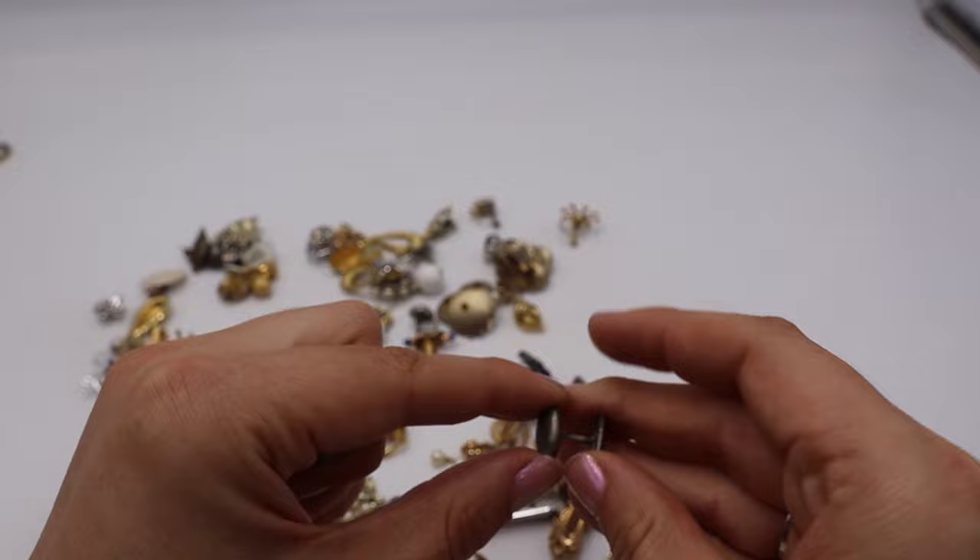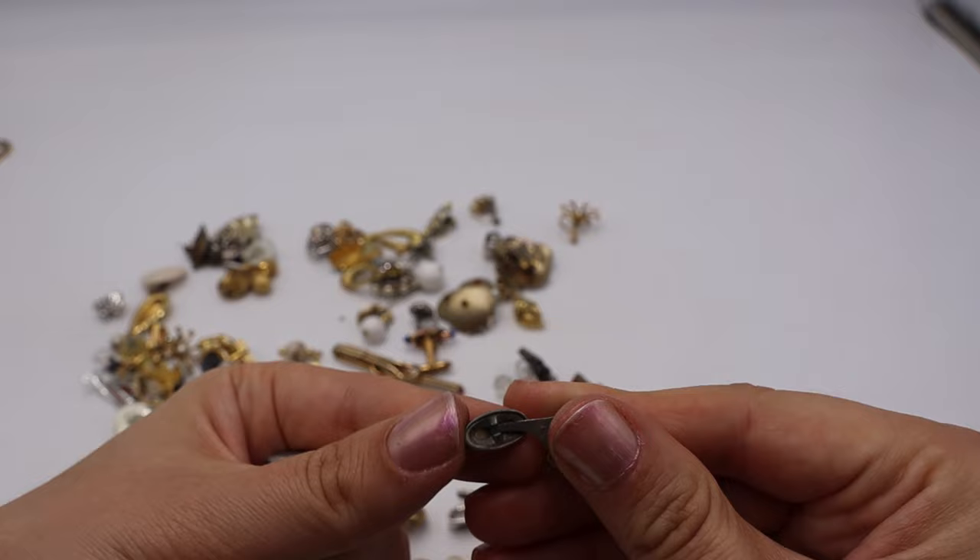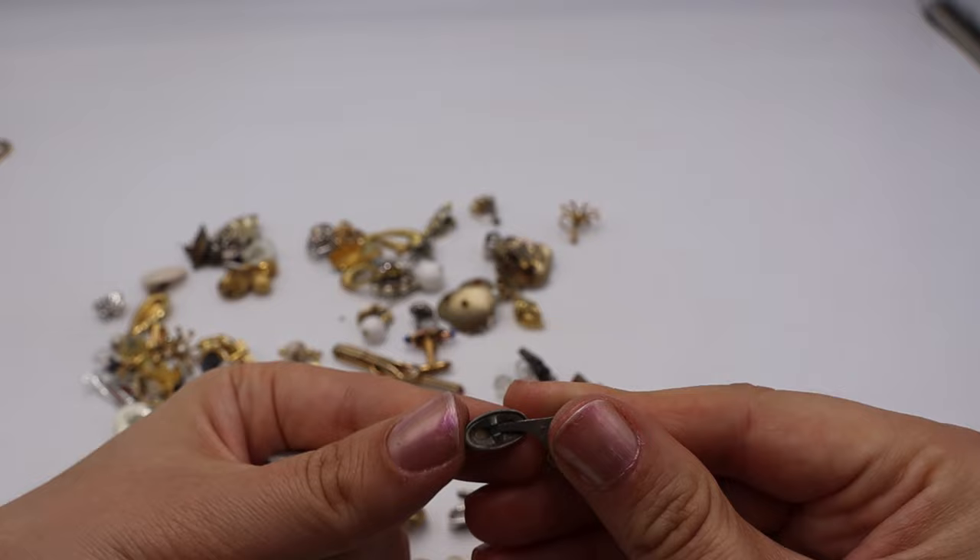These look like older art deco cufflinks, possibly sterling silver — not marked but they have that art deco look with black enamel, and the mechanism only moves back and forth, which is indicative of older pieces.